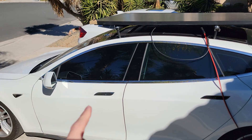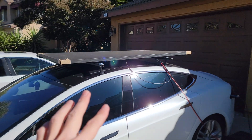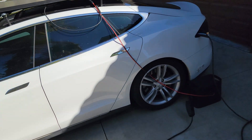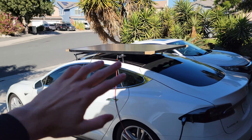One more thing: there are flexible solar panels out there. They're a little less efficient and less reliable, apparently, but you could more efficiently cover your car with a flexible solar panel. If you like this kind of stuff, subscribe to the channel and like the video. Thank you so much for watching — I'll see you in the next one.